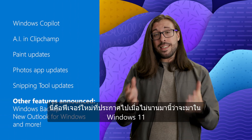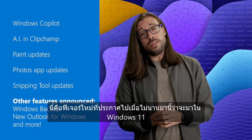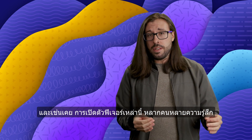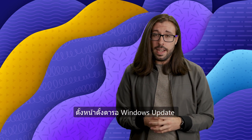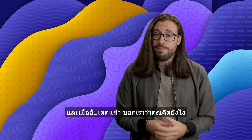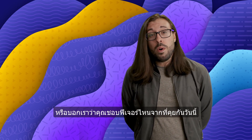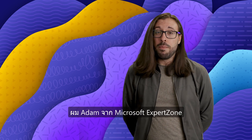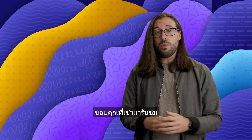And there you have it — that's some of the new features announced recently that are coming to Windows 11. As always, the rollout of these features can vary for every person, but keep an eye on Windows Update and once they arrive, let us know what you think. Feel free to let us know what your favorite feature was that we discussed today. But that's it for now. I've been Adam from Microsoft ExpertZone, and thanks for watching. See ya.